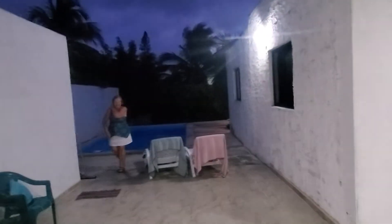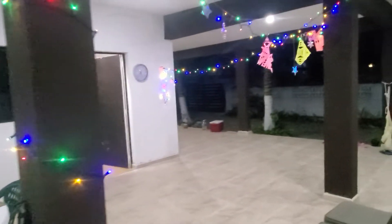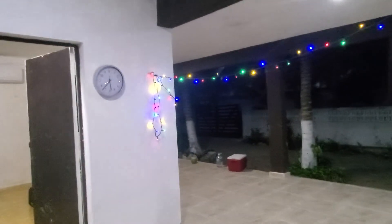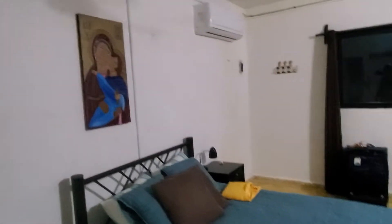I'm just going to make a short video. So this is bedroom number one, and here's the bathroom. Then back outside.